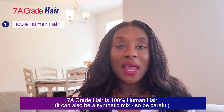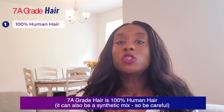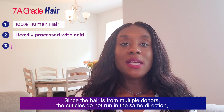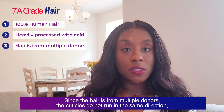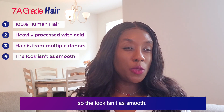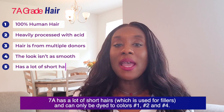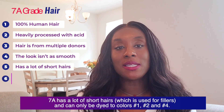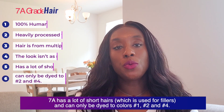7a grade hair is 100% human hair — it can also be a synthetic mix, so be careful. It has been processed heavily with acid. Since the hair is from multiple donors, the cuticles do not run in the same direction, so the look isn't as smooth and can be a little messy. 7a has a lot of short hairs, which are used for fullness, and can only be dyed to colors number one, number two, and number four.